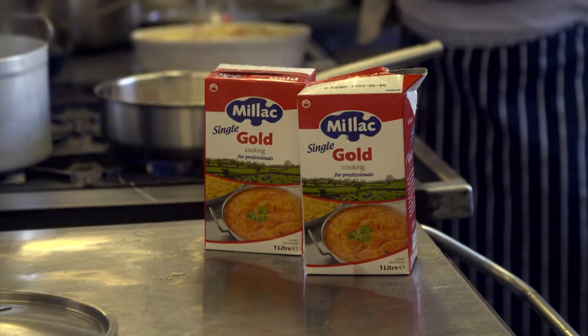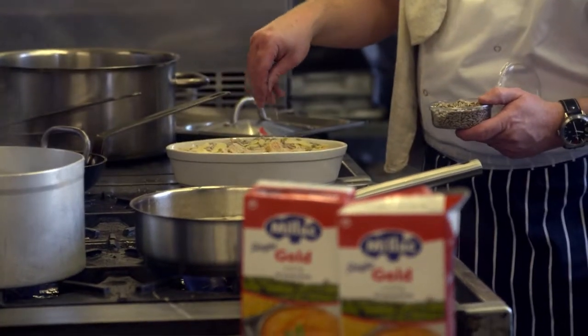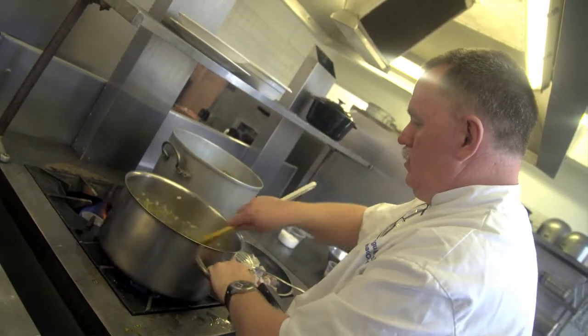What I found with developing menus with Millac Gold Single is it's very user-friendly — it doesn't split, it reduces very quickly which reduces temperature within the kitchen, you have less wastage in the fact that it won't split. Being an ambient product, it will sit quite happily within the store and it's readily available when you need it.